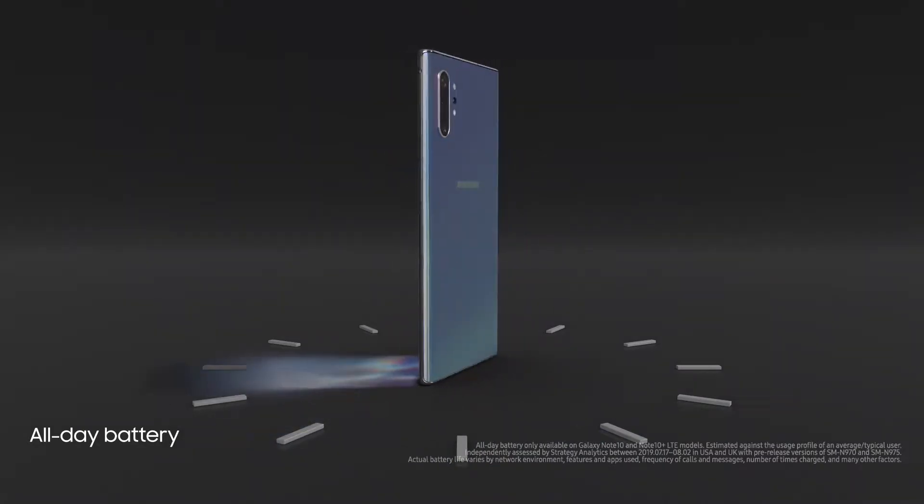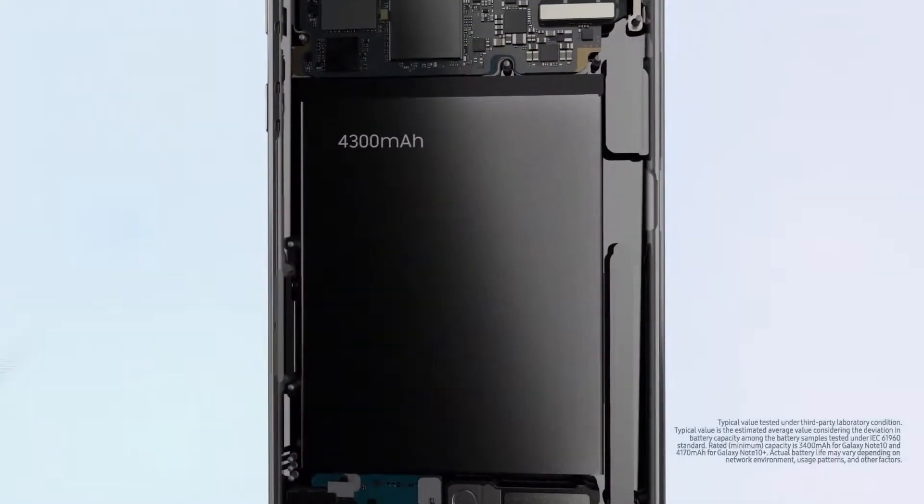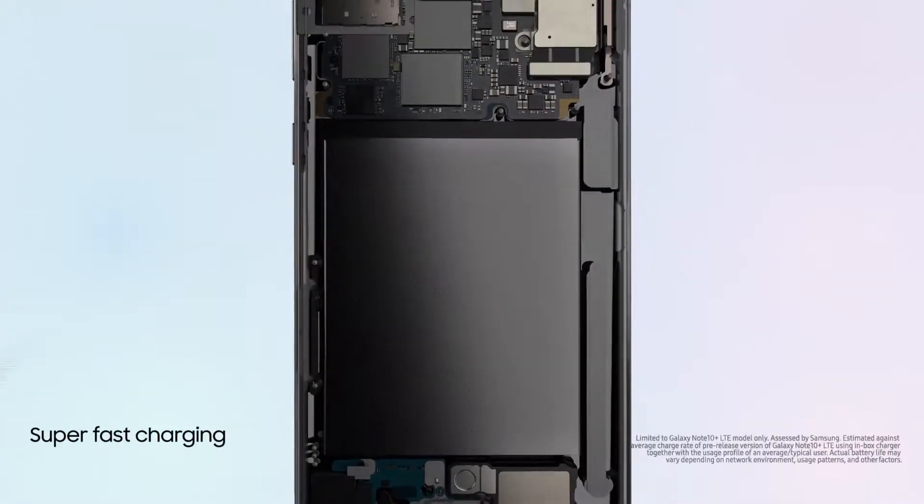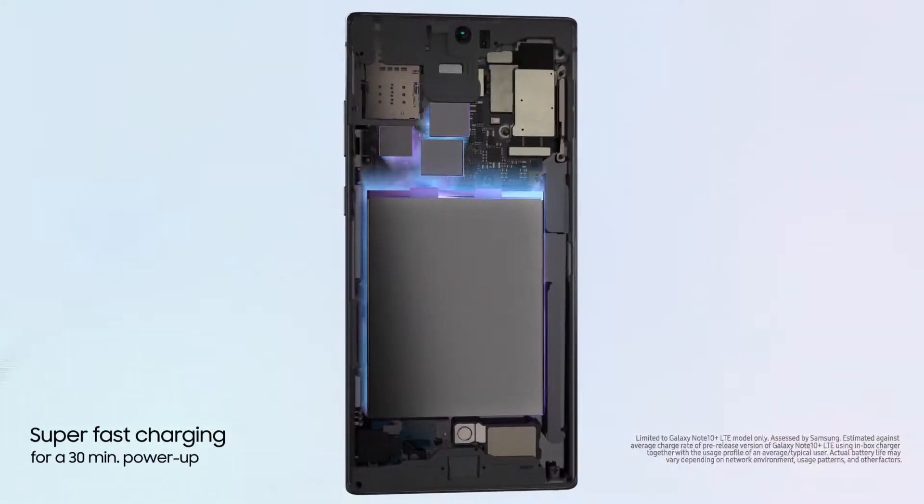And if you need a boost, super-fast charging gives you all-day power from a 30-minute charge.